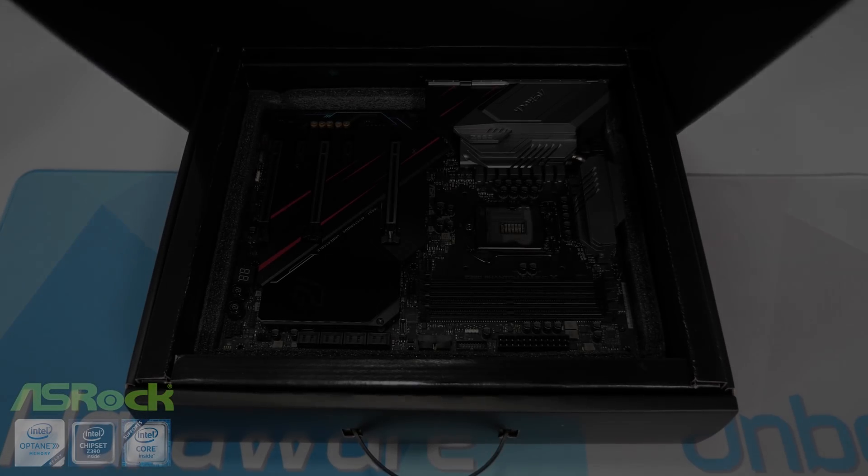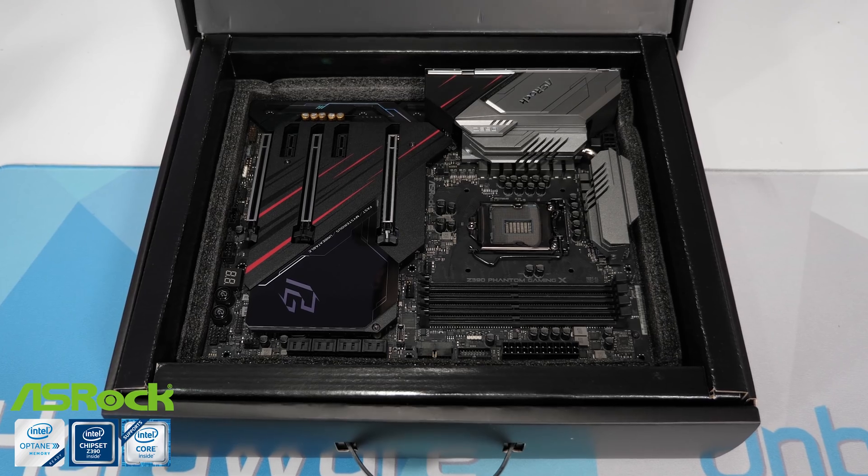I'm about to quickly go over the test system specs, then we'll jump into the benchmarks. But before that, meet ASRock's new flagship Z390 motherboard, the Phantom Gaming X.